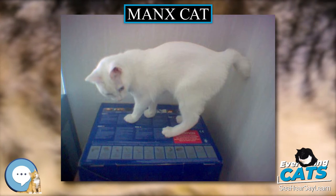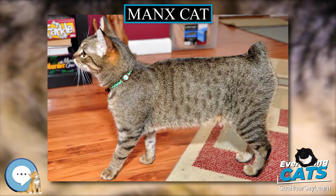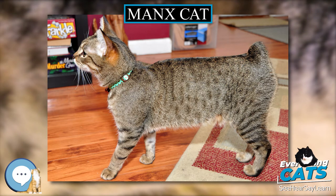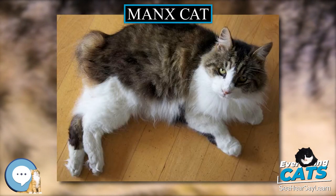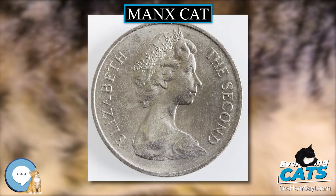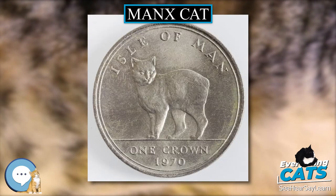Not all cat experts of the day were favorable toward the breed; Franktown and Barden wrote in 1908 that 'there is nothing whatever to recommend the breed, whilst the loss of the tail in no way enhances its beauty.' The Manx was one of the first breeds recognized by the Cat Fanciers Association (CFA), the predominant US-based pedigreed cat registry, founded in 1908, which has records on the breed in North America going back to the 1920s.